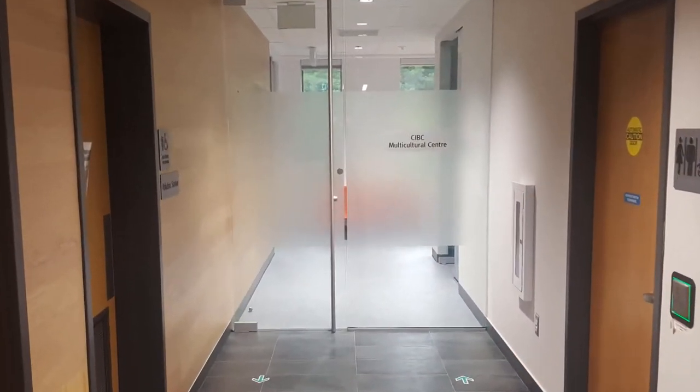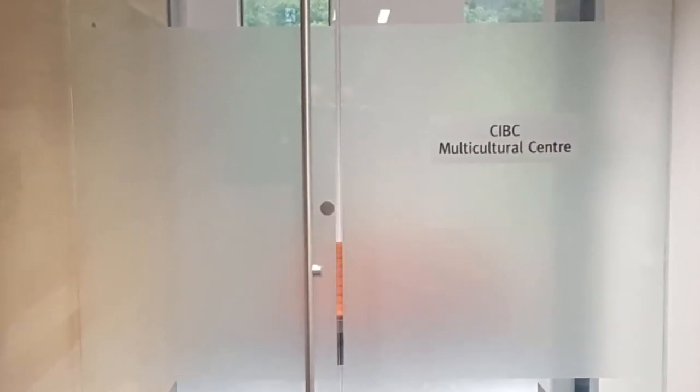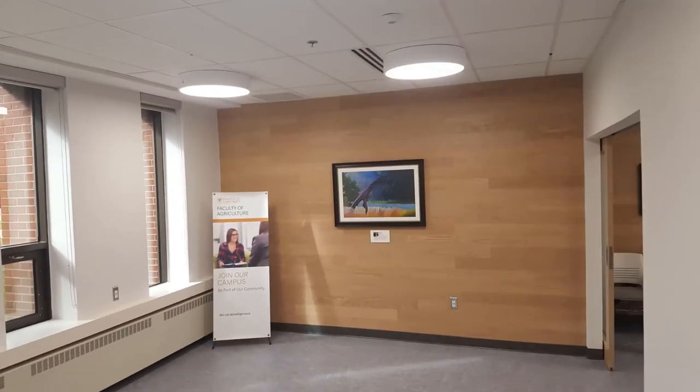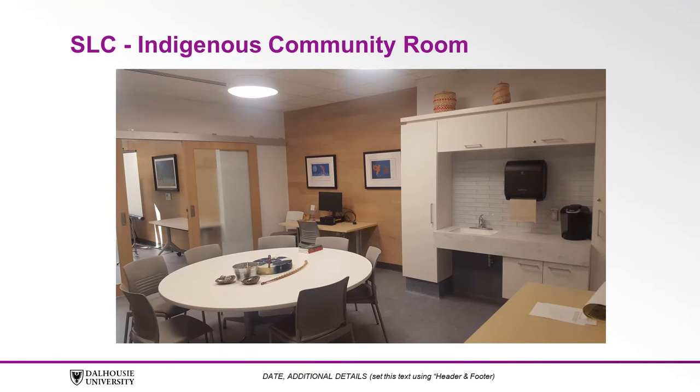If you continue, you'll see the CIBC multicultural space. Inside is the Quiet Room, Multicultural Room, and the Indigenous Community Room. At various times of the year there are Indigenous related events and programming held here.